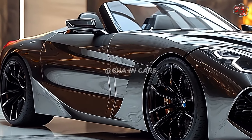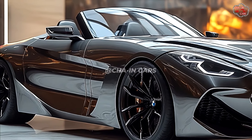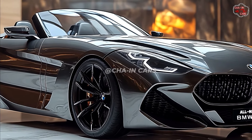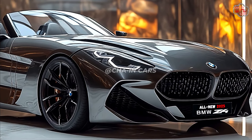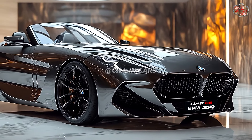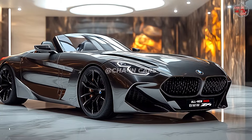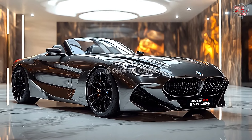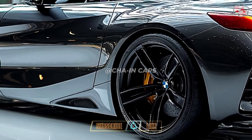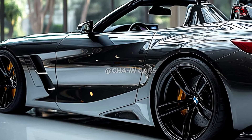Under the hood, the 2025 BMW Z4 should have a wide range of robust engine options. Most likely, the base model features a turbocharged four-cylinder engine that provides amazing fuel economy and performance. Those seeking more thrills will find a turbocharged six-cylinder engine available, offering outstanding acceleration and a spine-tingling exhaust tone. Both engines will be mated to an eight-speed automatic transmission to ensure smooth and fast gear changes.